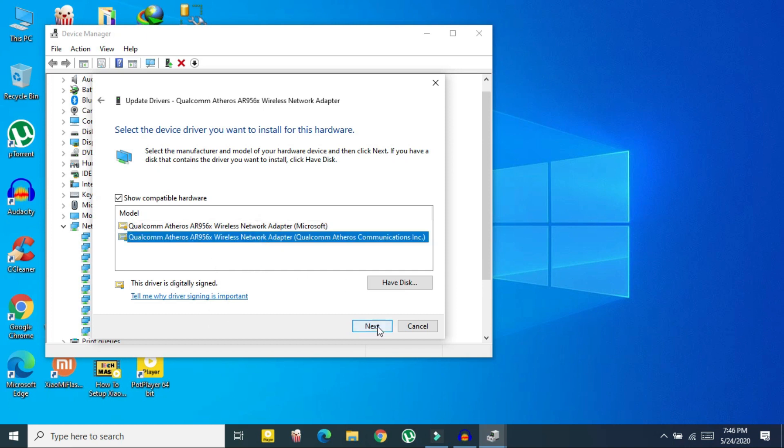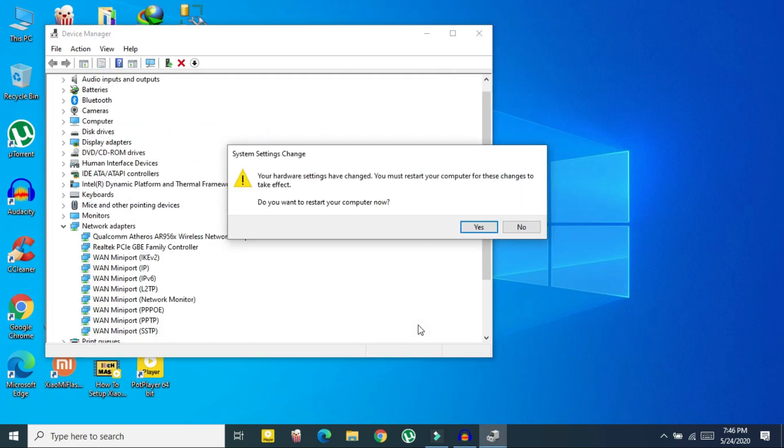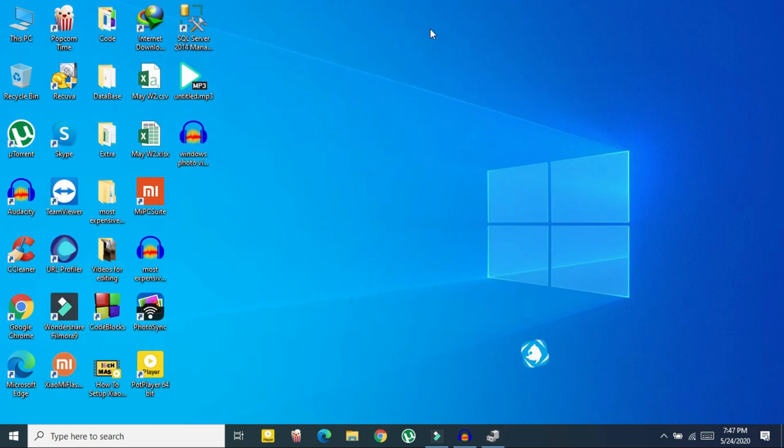Select 'Browse my computer for driver software', then select 'Let me pick', and here select the latest one and then select Next. It will say your hardware has changed, so I would suggest you restart your computer and try again to connect with your router. That was method one — update your driver.